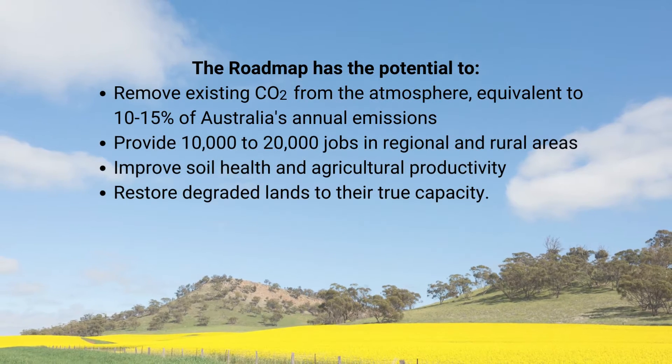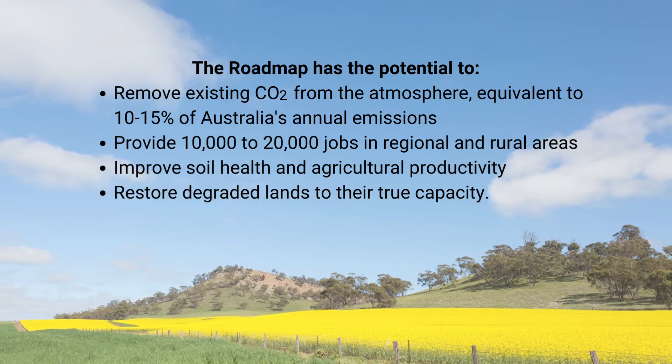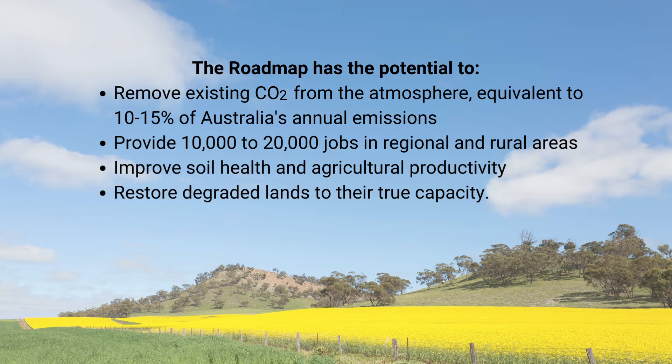The roadmap has the potential to remove existing CO2 from the atmosphere equivalent to 10 to 15% of Australia's annual emissions, provide 10,000 to 20,000 jobs in regional and rural areas, improve soil health and agricultural productivity, and restore degraded lands to their true capacity.